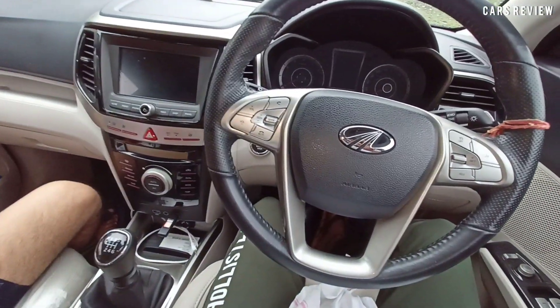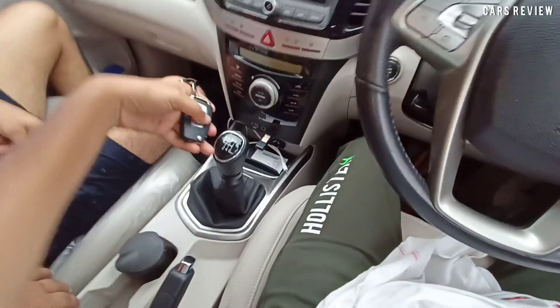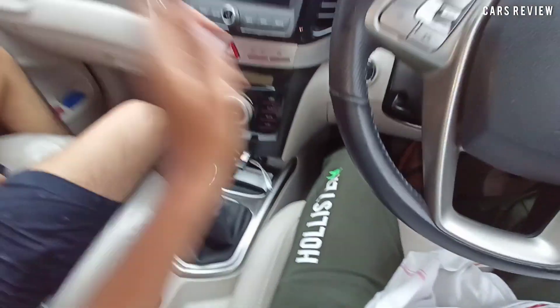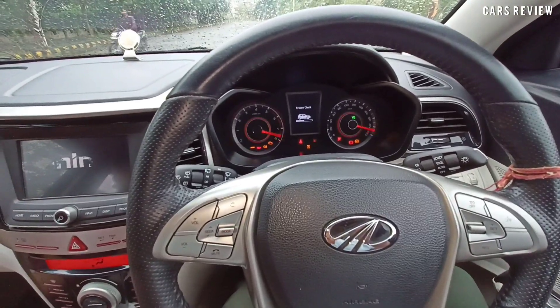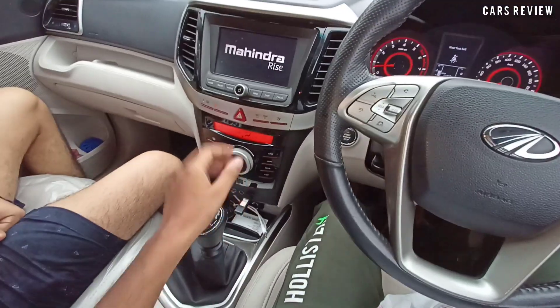You can use the physical key for emergency situations. You can use the engine start/stop button and keep the key on the side. Press one button and it will start the car.